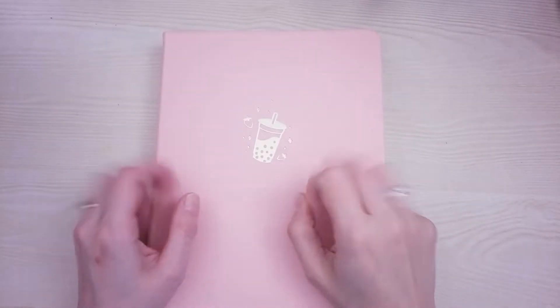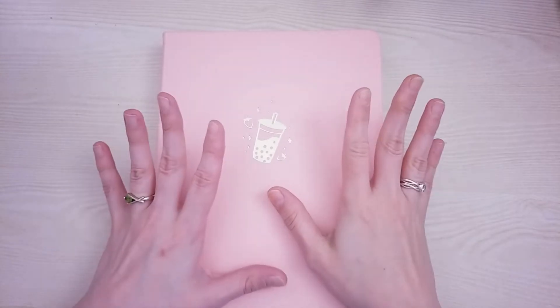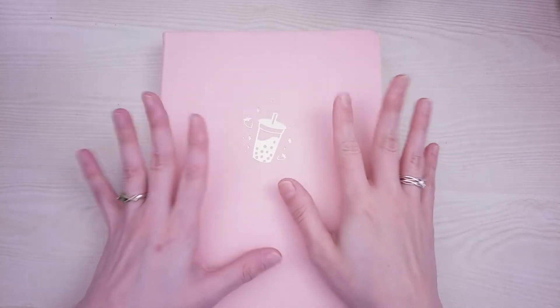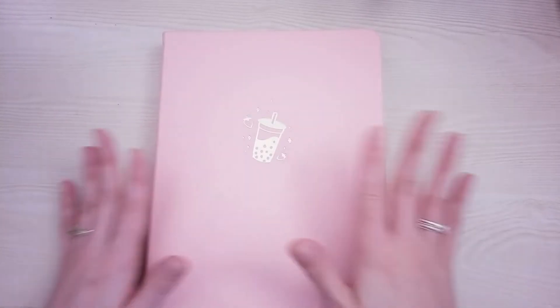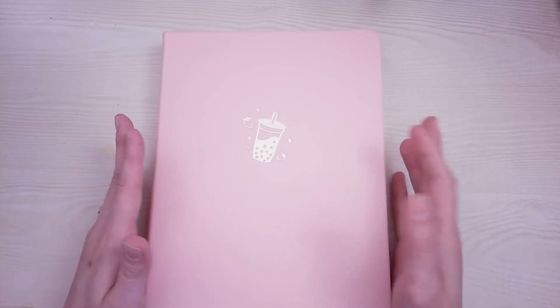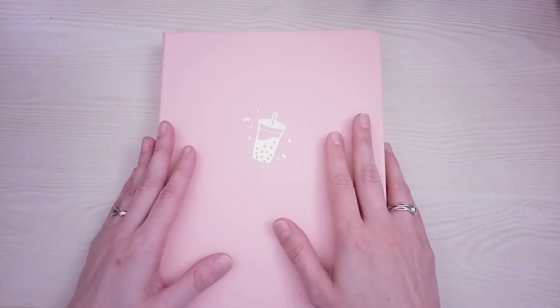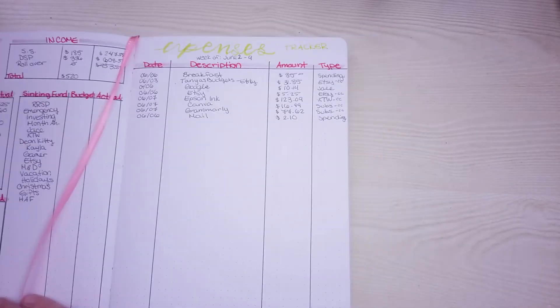Hello and welcome, or welcome back, to KTW Planning and Budgeting. Today I'm going to be doing my first check-in. I'm going to try and do this weekly, but I'm not very good at it. I've been watching other cash stuffers do their weekly check-ins to learn, so let's get into it.